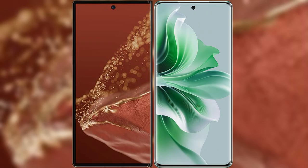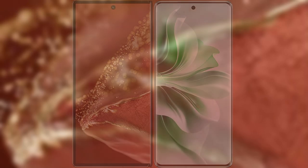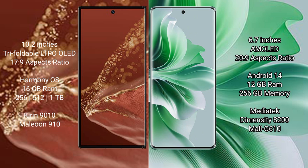I will compare the new Huawei Mate XT Ultimate with OPPO Reno 11 Pro. The Huawei Mate XT Ultimate features a 10.2-inch triple foldable LTPO LED display with a screen-to-body ratio of 17.9, while the OPPO Reno 11 Pro has a 6.7-inch AMOLED display with a screen-to-body ratio of 20.9.